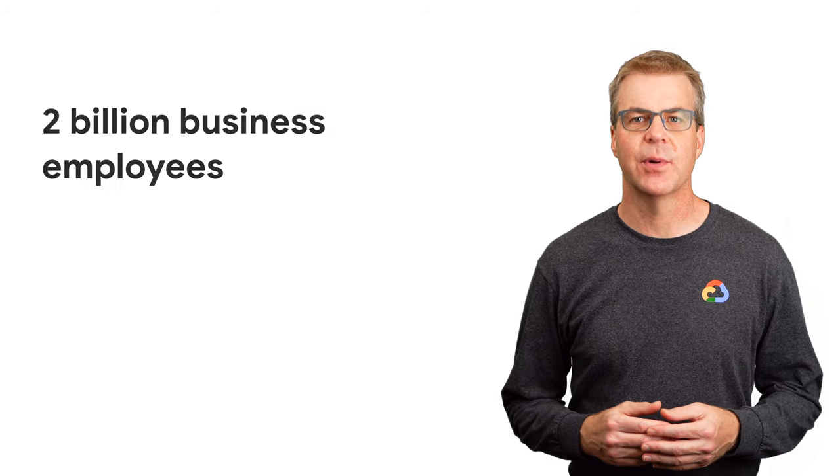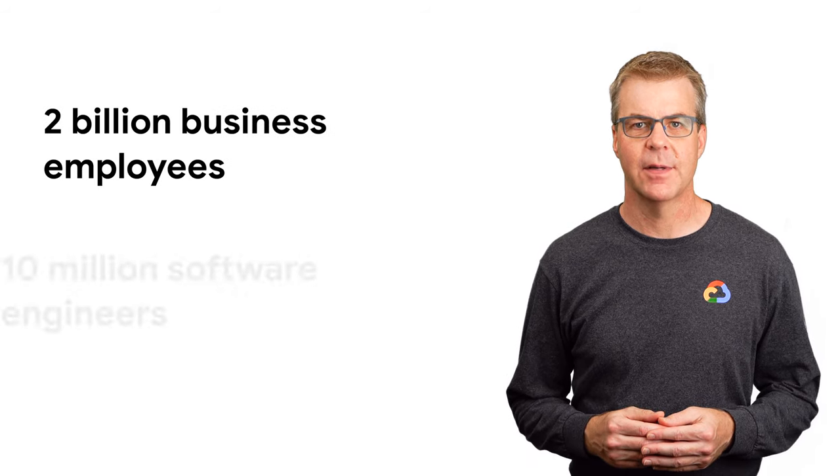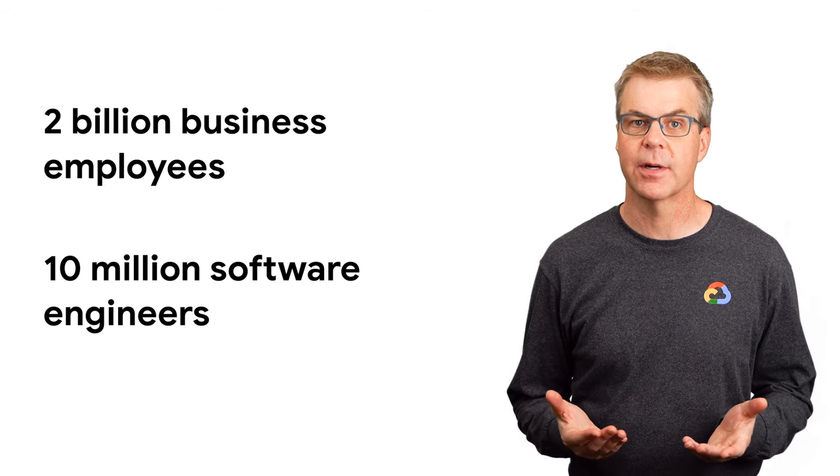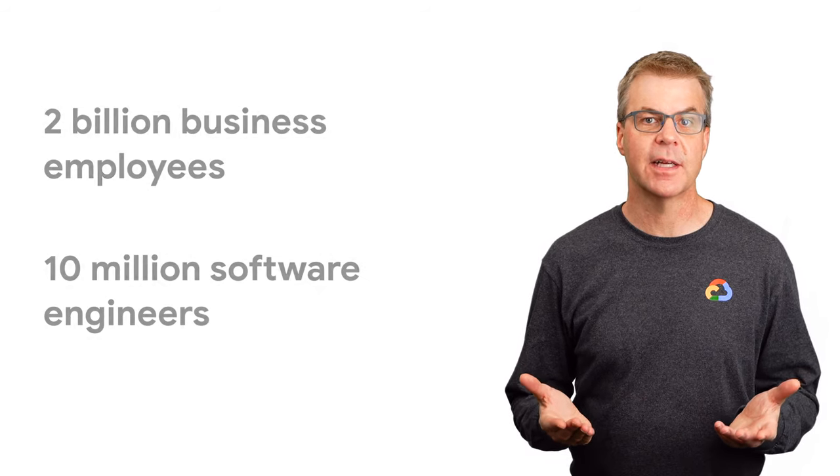Today, there's an estimated 2 billion employees in the world that could benefit from access to app development, but only a fraction — an estimated 10 million software engineers — to do the work. So there's a huge backlog of applications that can't be addressed by the IT organization.